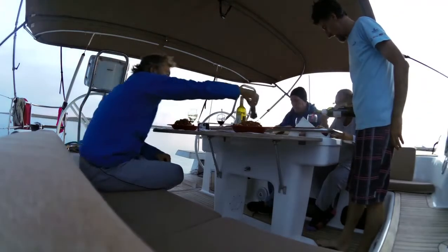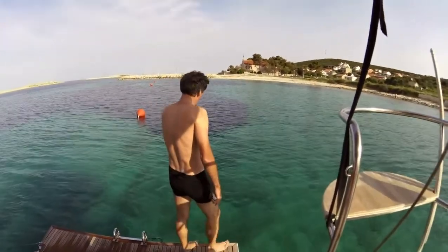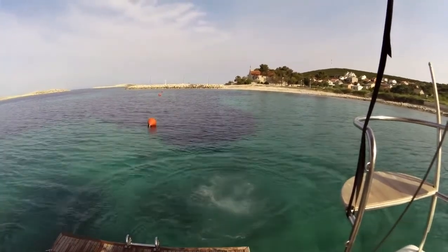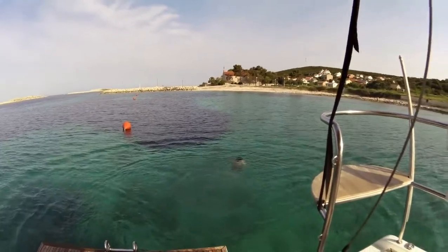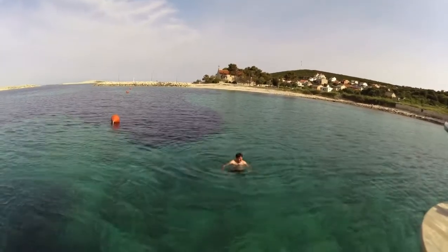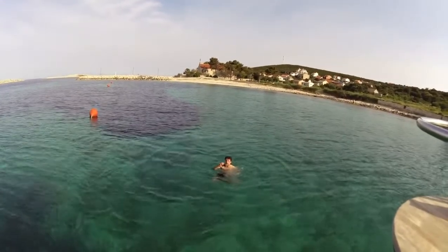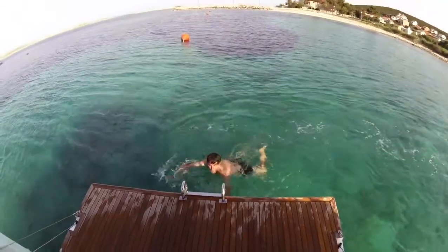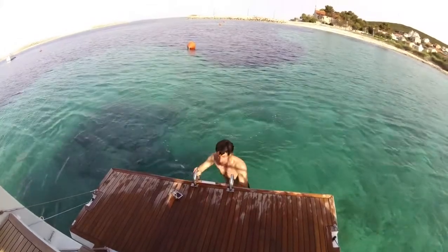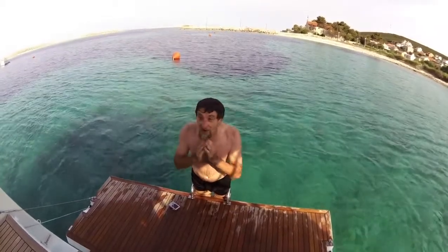Beautiful big cockpit on the Elan 50. Water was cold — about 16 degrees when I jumped in in the morning, so I didn't spend too long in there. David from Sydney was recording me. Very clear water and clean — no pollution here.